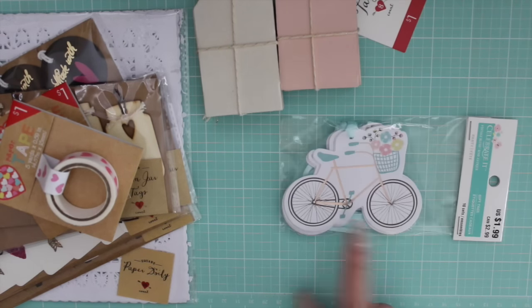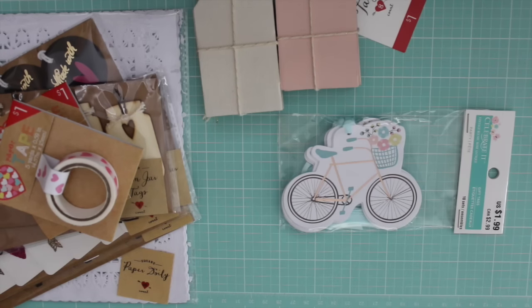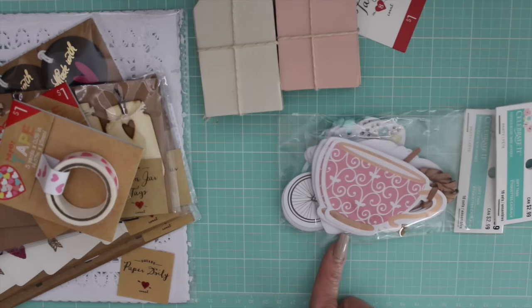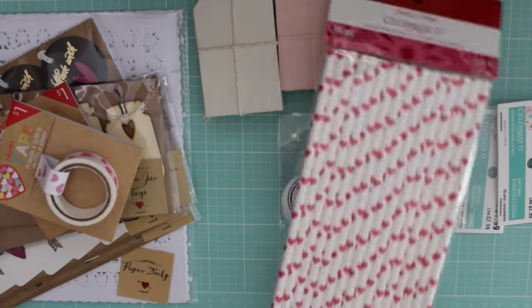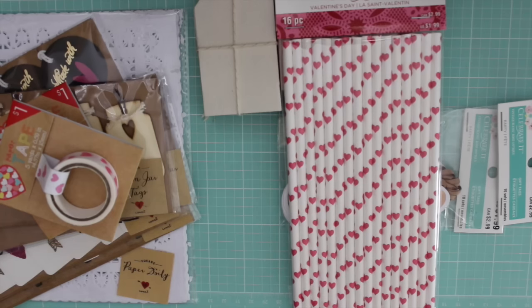I went over to Michaels because I had seen some people haul these cute little tags - the Celebrated gift tags. They're not on sale but I used a coupon, and I also get a military discount. I got these, which are in the baking area. Then I got these cute little tea cups which I just love. I also grabbed these straws to make a few things - they're bright pink, and I used my coupon on those. I have the light pale pink ones I got last year.